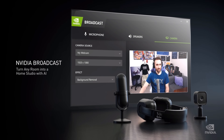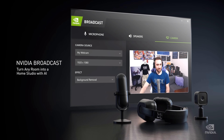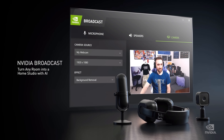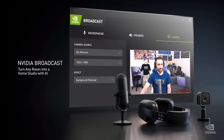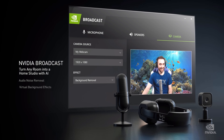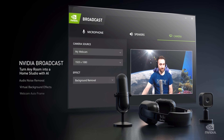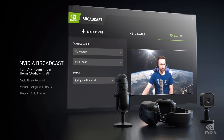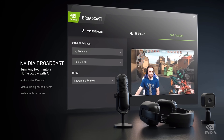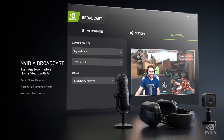NVIDIA Broadcast turns any room into a broadcast studio. NVIDIA Broadcast runs AI algorithms trained by deep learning on NVIDIA's DGX supercomputer, one of the most powerful in the world. Effects include audio noise removal, virtual background effects — whether graphics or video — and webcam auto-framing as a virtual camera person tracking you. These AI effects are amazing. Available for download in September and runs on any RTX GPU.